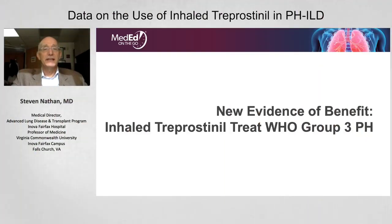There is new evidence of benefit in treating pulmonary hypertension associated with lung disease. I'll talk specifically about the INCRE study, which examined inhaled treprostinil in patients with group 3 pulmonary hypertension.